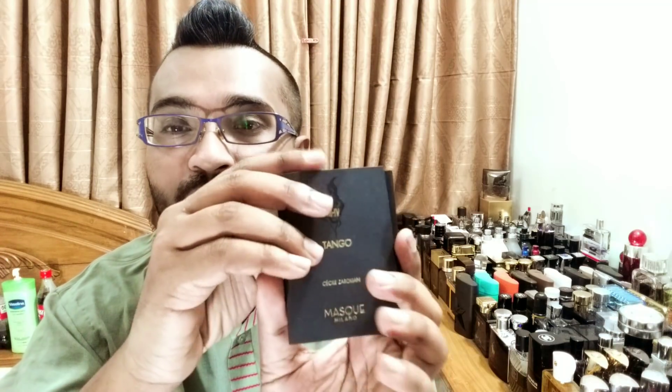The 35ml bottle is going to cost you $150, which is not cheap, but there are much more pricey fragrances out there. I always look at the value of what you get and the price point — you have to have some sort of balance.